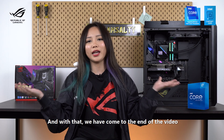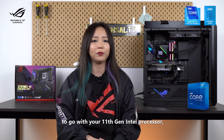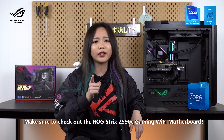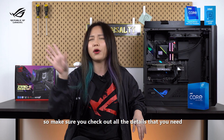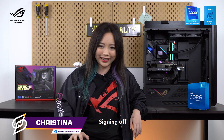And with that, we've come to the end of the video. If you're looking for a shiny new motherboard to go with your Intel 11th Gen processor, make sure you check out the ROG Strix Z590E Gaming Wi-Fi motherboard. I'll be dropping the links in the description box, so go check out all the details you need. That's all from me today — this is Kristina from Salty News Network, signing off.